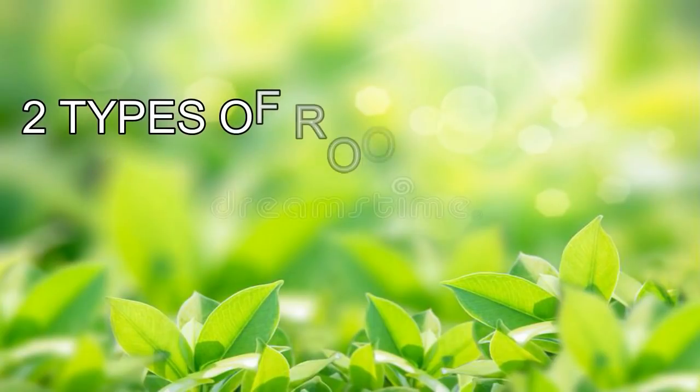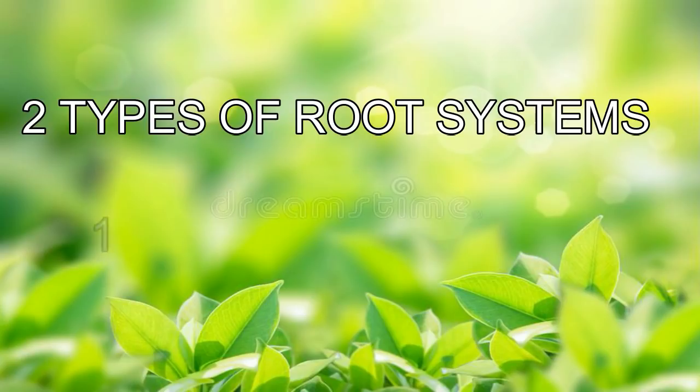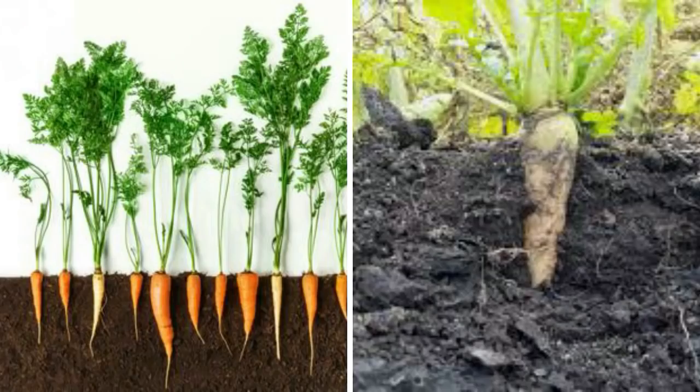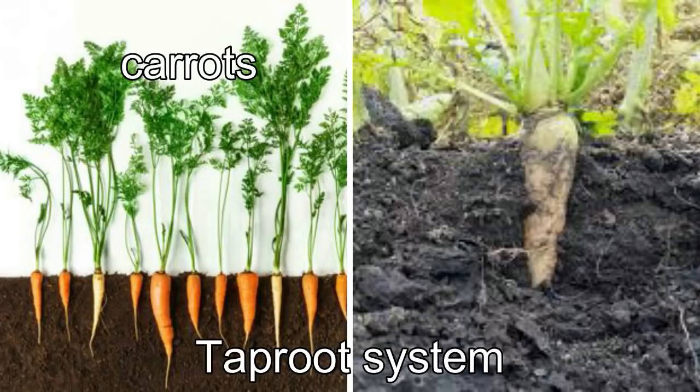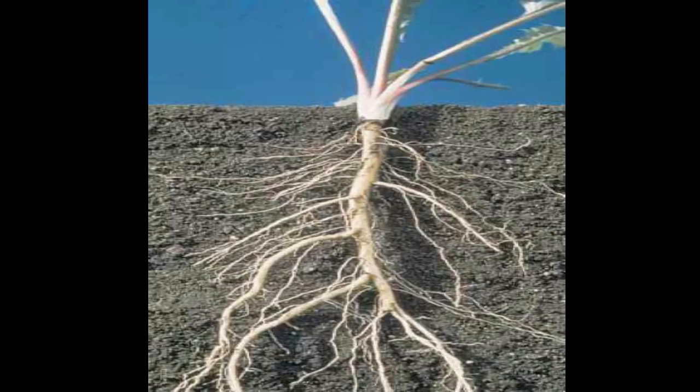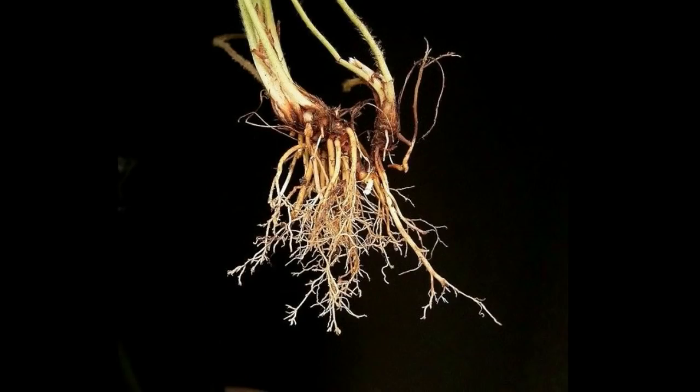Types of root systems. There are two types of root systems: the taproot system and the fibrous root system. Some plants have a large and well-developed primary root that grows deep into the soil — this is called the taproot system. In some plants like carrots and radish, the taproot becomes thick and fleshy due to stored materials. In other plants, the primary root stops growing, and instead many secondary roots of almost equal size grow from it. This less well-developed secondary root system is called the fibrous root system.